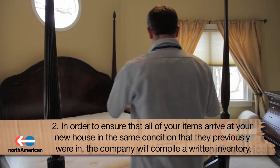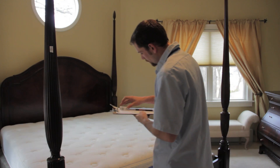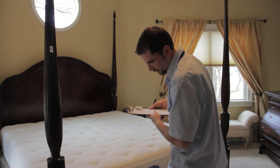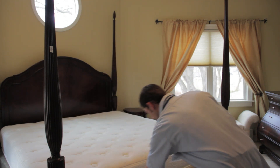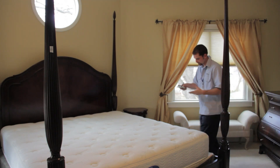Second, in order to ensure that all your items arrive at the new house in the same condition they were previously in, the company will compile a written inventory. The condition of each item will be assessed and given a number. Be sure to look over this inventory and agree with what was written about your items.